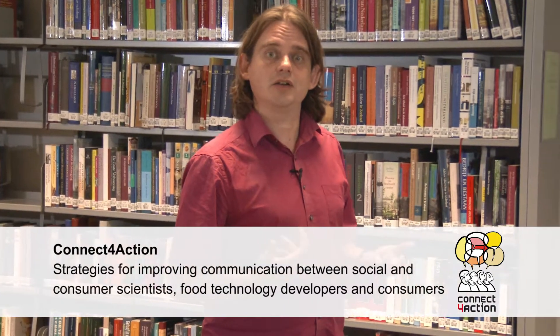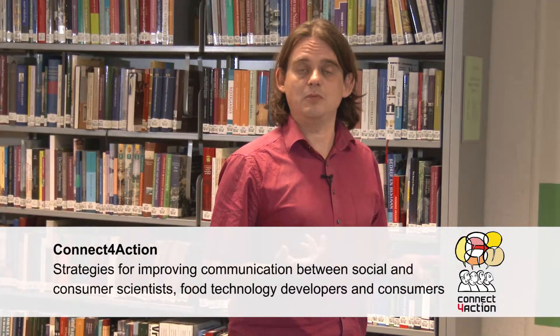My name is Arnett Fischer. I'm Associate Professor in Consumer Behavior here at Wageningen University. I specialize in consumer response to new food technologies. Wageningen University is a partner in Connect for Action, a platform where consumer scientists, social scientists, and food technologists work together to improve their communication and come up with better food technology. For that reason, a toolbox has been developed, and part of that toolbox is a consumer science wiki.